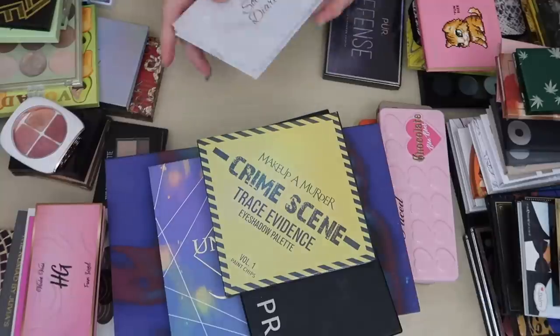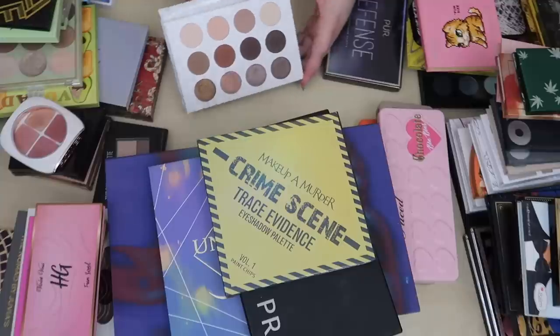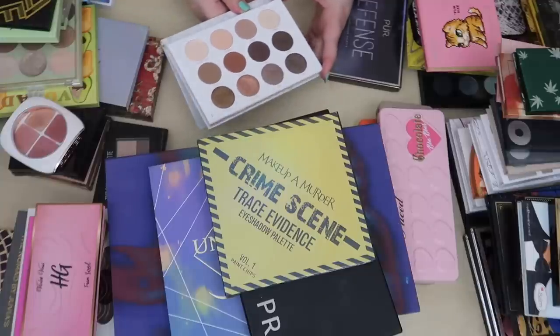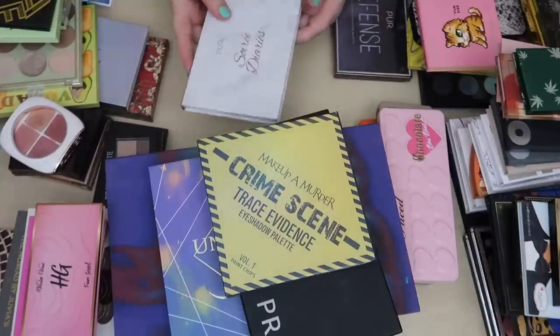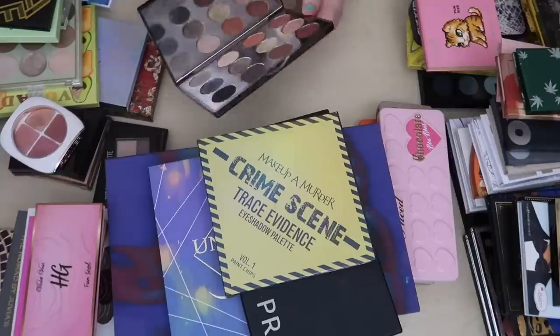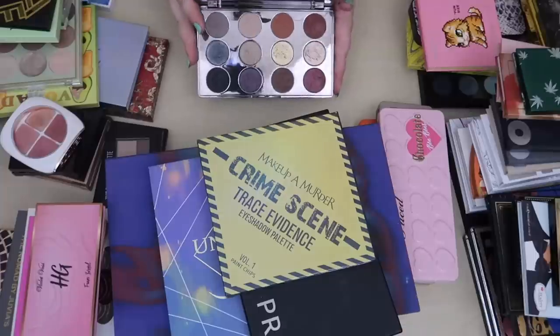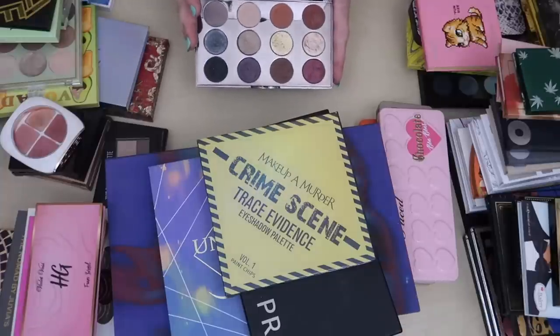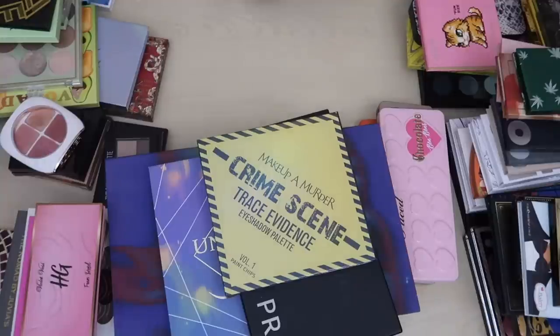I have two palettes from Purr and I love them both. This is the Soirée Diaries — I have really trouble pronouncing that word — but I love it, it's such a great neutral palette so I want to keep it. The other Purr palette is the Purr Defense, which I got in a Tribe Beauty Box. It's just such a pretty smoky palette — the shades are buttery, they blend out amazingly. I want to keep both of my Purr palettes.